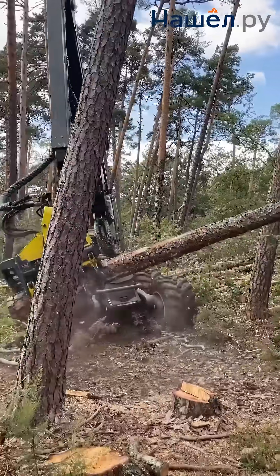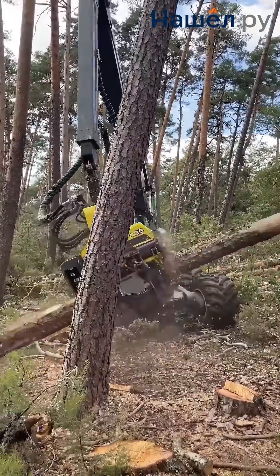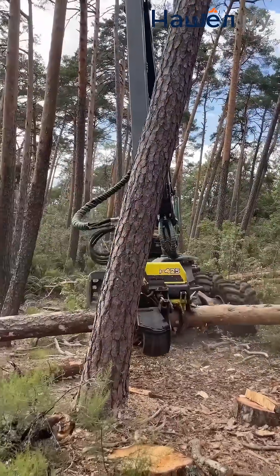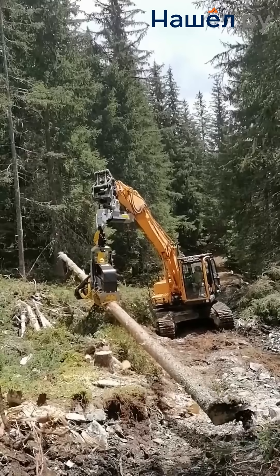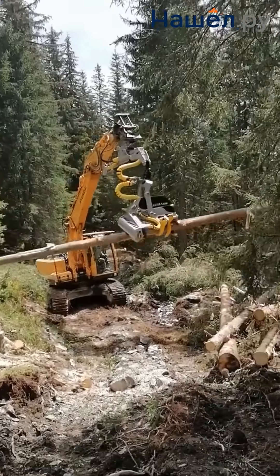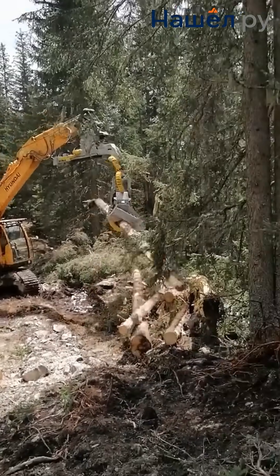A hydraulically driven chain saw ensures fast felling and bucking, while a sensor system measures wood diameter, length, and volume with high accuracy. Hydraulic cylinders control the head's grip and tilt, ensuring operational precision. A tilt angle of up to 90 degrees allows work even on steep slopes.